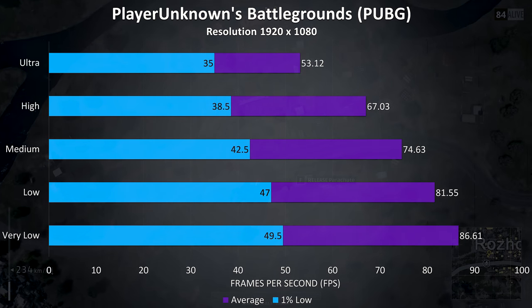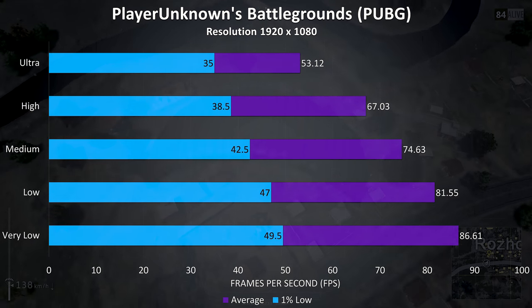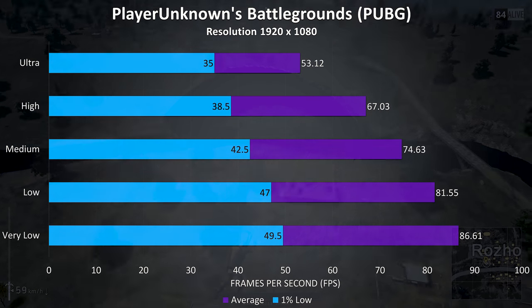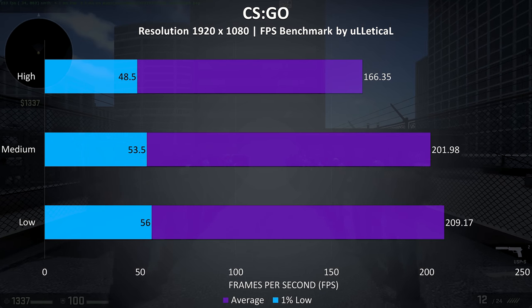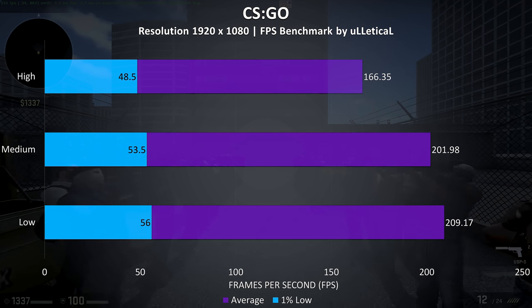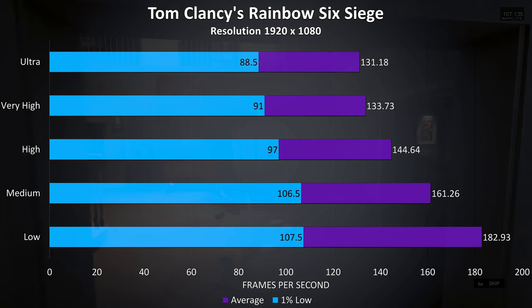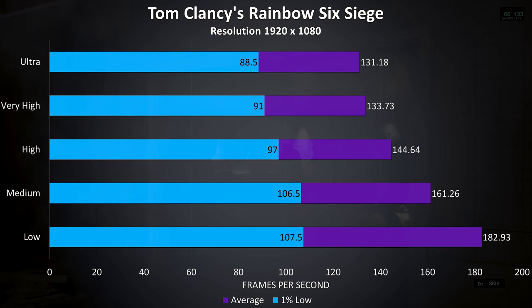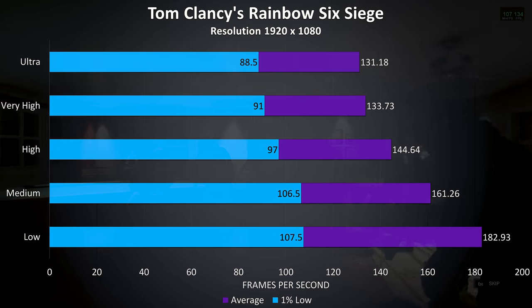PUBG was tested using the replay feature, and as a less optimized game the frame rates aren't crazily high, but still very playable at around high settings which was averaging above 60 FPS. CS:GO was tested using the Ulletical benchmark, and as usual the frame rates at all settings were fairly high. Rainbow Six Siege was tested with the built in benchmark, and again very high frame rates with over 100 FPS reached at ultra settings.